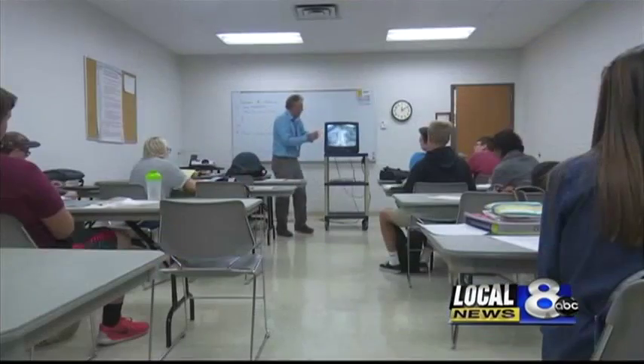These classes are also saving kids time and money — a jump start on getting the feel of the atmosphere, but also you're saving money from getting your credits while you're in high school.